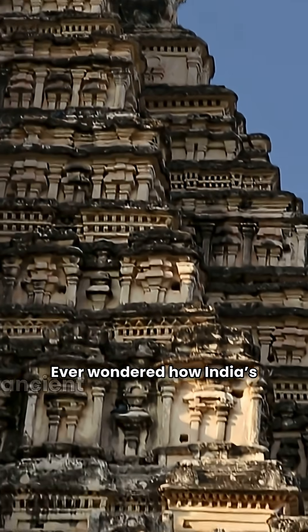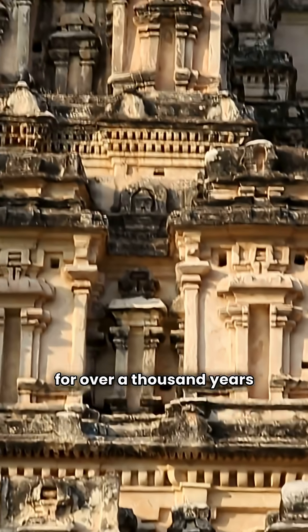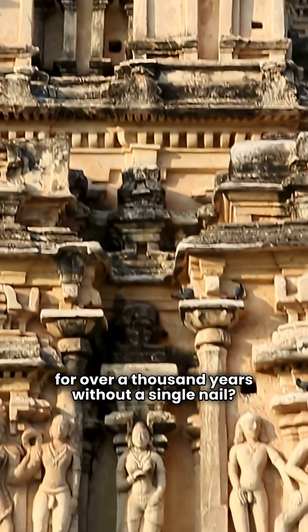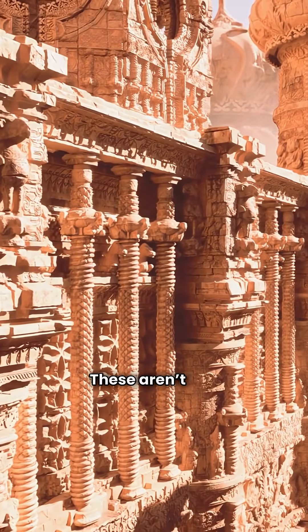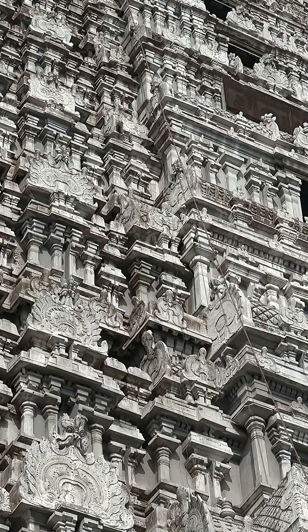Ever wondered how India's ancient temples have stood strong for over a thousand years without a single nail? These aren't just buildings — they're intricate puzzles carved in stone. Today, let's explore the engineering marvel behind these nail-free temples.